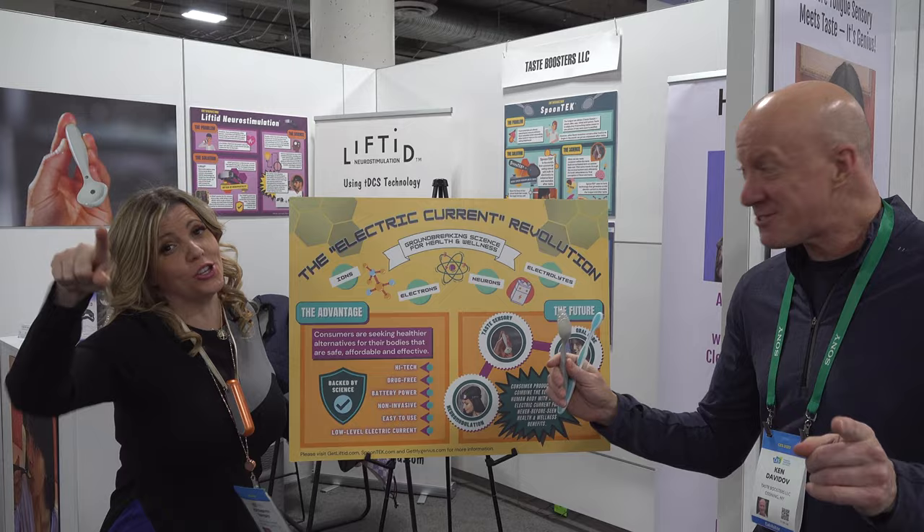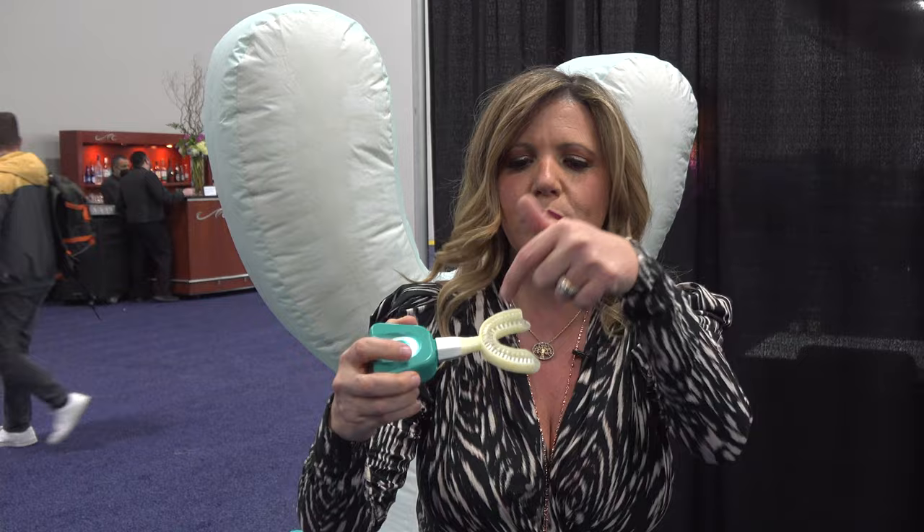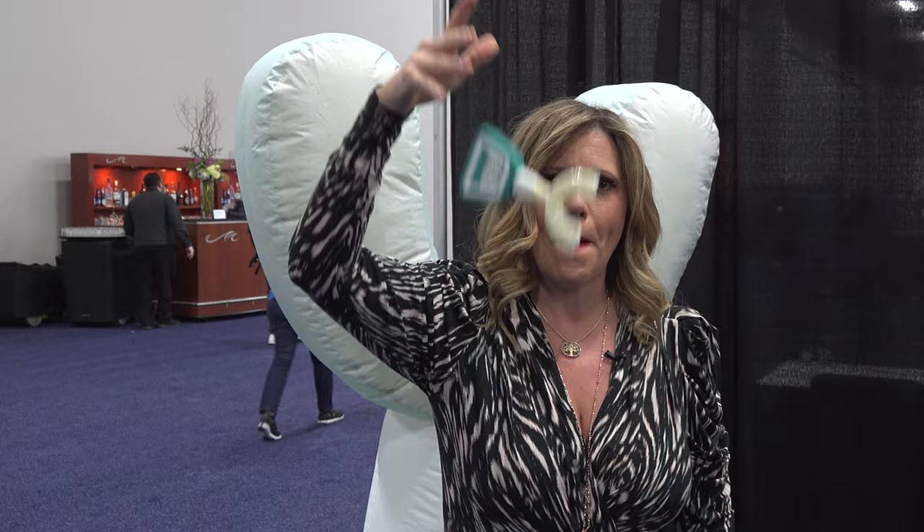For all the lazy teeth-brushers out there, or better yet people with kids — the Y-brush. Ten seconds. Bristles all around, it vibrates, you put the toothpaste in. Top. Bottom. Mic drop — actually, brush drop.